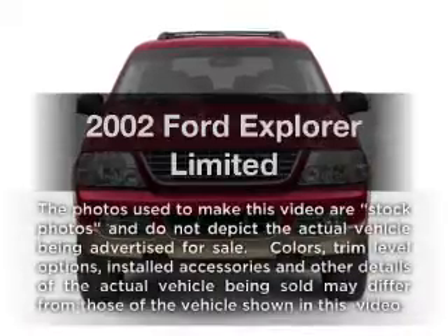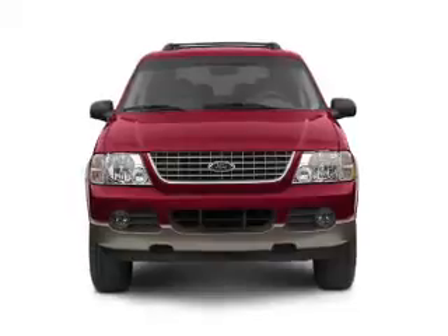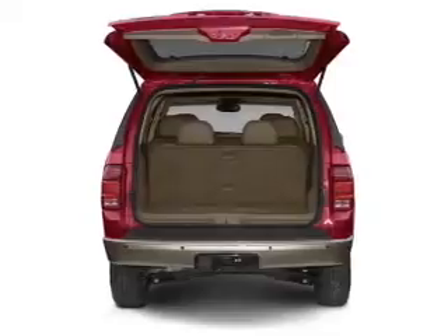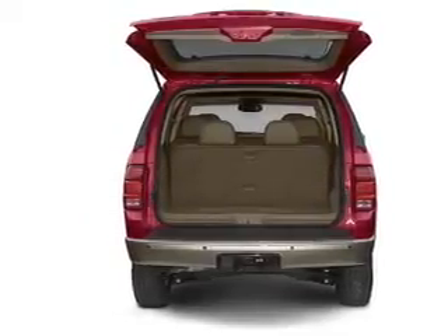Presenting the 2002 Ford Explorer — this is the set of wheels you've been looking for, with a reliable six-cylinder engine. The powertrain includes four-wheel drive driven by a five-speed automatic transmission. The anti-lock braking system will help deliver you safely to your destination.